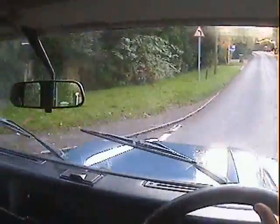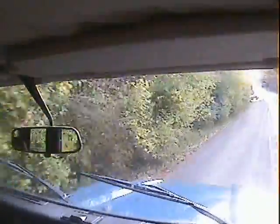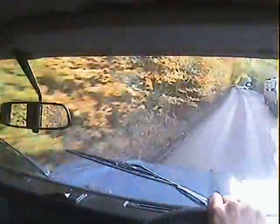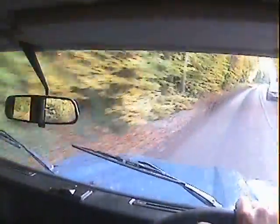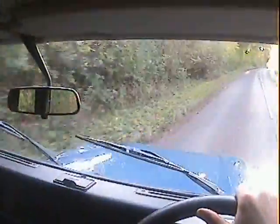A little bit of backlash in the transmission, but not horrendously excessive. It pulls really well in fourth. If you can hear on the video, that's the tyres — these military tyres do wind a bit because they have such big block tread patterns.